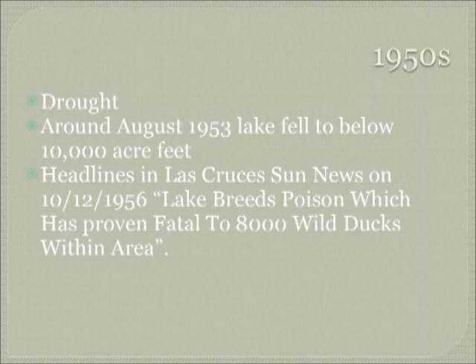In the 1950s there was a very significant drought in New Mexico and the Southwest. Around August of 1953, the lake fell below 10,000 acre feet, and headlines from a 1956 Las Cruces paper talked about the lake being so shallow that it was breeding poison, which had proven fatal to 8,000 ducks in the area. The weather was not cooperating, runoff was not there, and there had to be a reorganization of where to put the fingerlings and fry being hatched in the hatcheries.